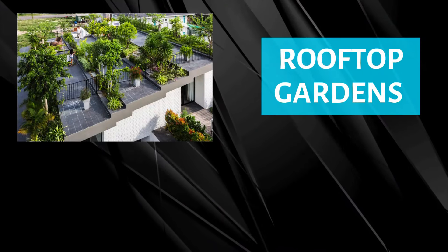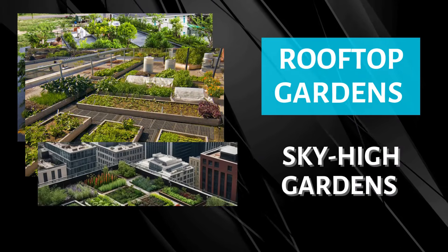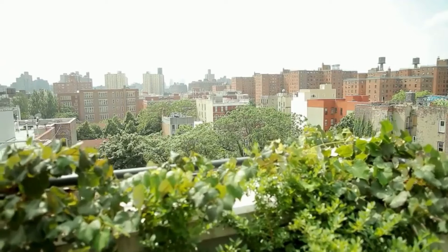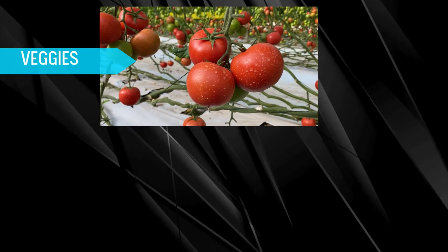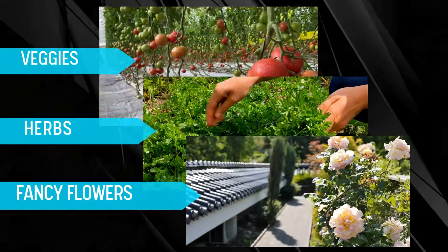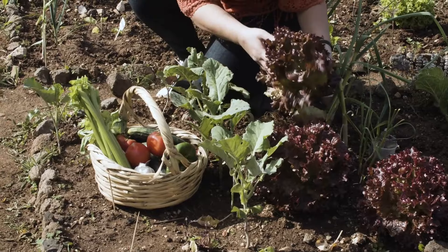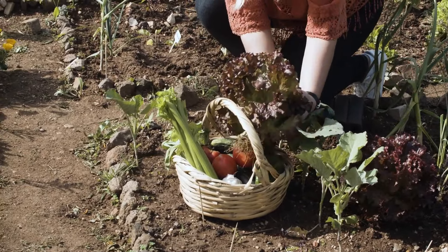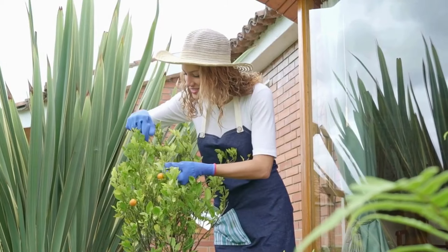Rooftop gardens are the city's clever comeback to the ground space shortage. These sky-high gardens turn flat rooftops into lush havens for veggies, herbs, and even fancy flowers. Imagine walking on a rooftop, plucking fresh tomatoes and aromatic basil for your evening salad, all while enjoying a stunning view of the skyline.